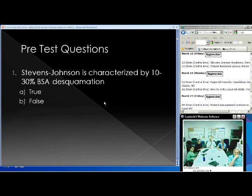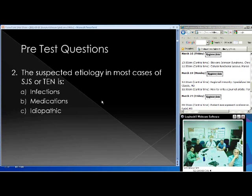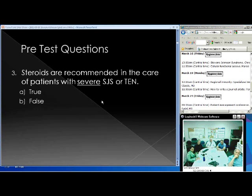Pre-test questions for those who are local. Number one: Stevens-Johnson Syndrome is characterized by 10 to 30% body surface area involvement — true or false? Number two: the suspected etiology in most cases of Stevens-Johnson or TEN is infection, medication, or idiopathic? Number three: steroids are recommended in the care of patients with severe SJS or TEN — true or false?